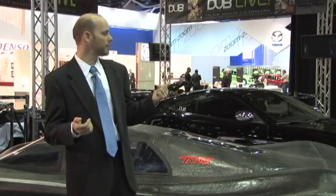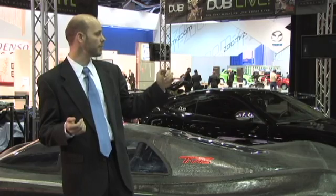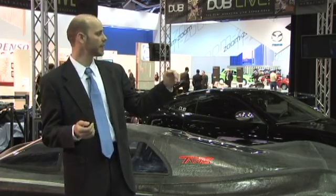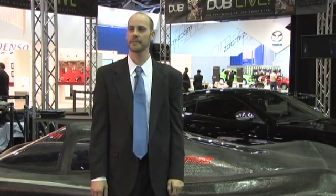This prototype here at the North American International Auto Show in 2011 features a structural carbon fiber drop-on body, draped over the same mechanicals and the same chassis that we campaigned with at the Progressive Insurance Automotive XPRIZE.